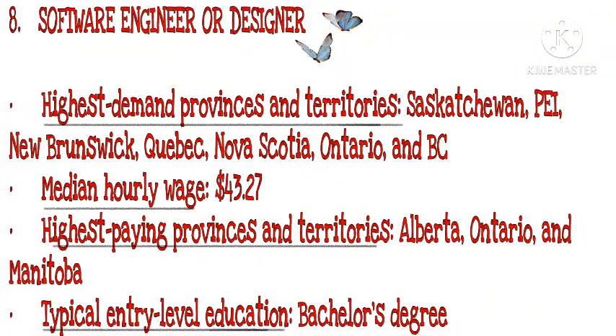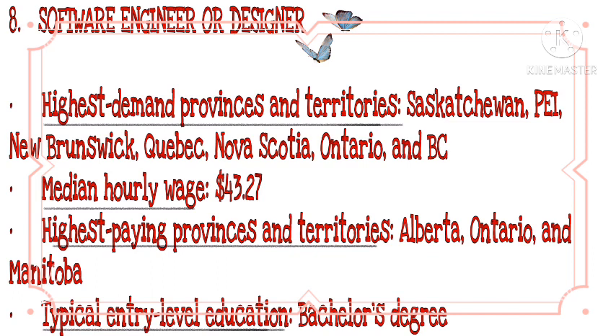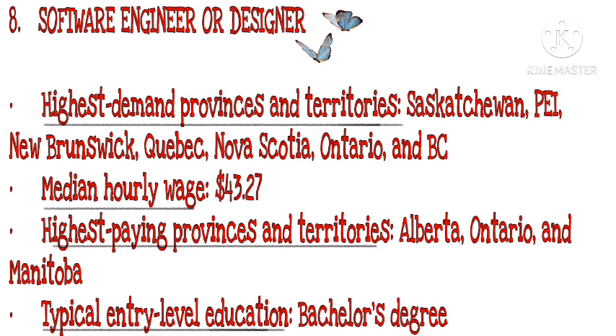Number 8: Software Engineer/Designer. Highest demand provinces and territories: Saskatchewan, New Brunswick, Quebec, Nova Scotia, Ontario, and BC. Median hourly wage: $43.27. Highest paying provinces and territories: Alberta, Ontario, and Manitoba. Typical entry-level education: bachelor's degree.